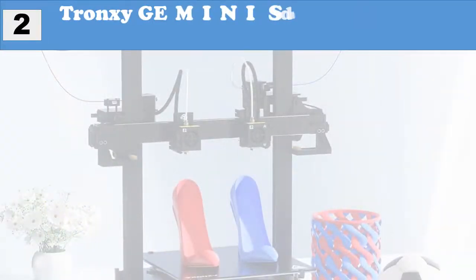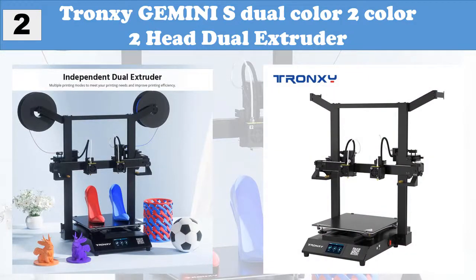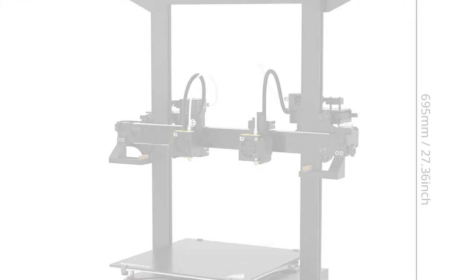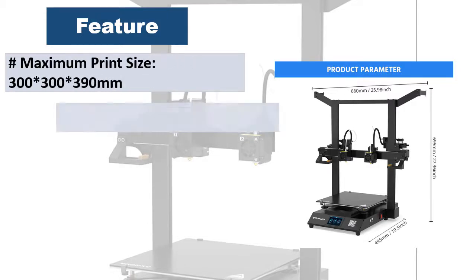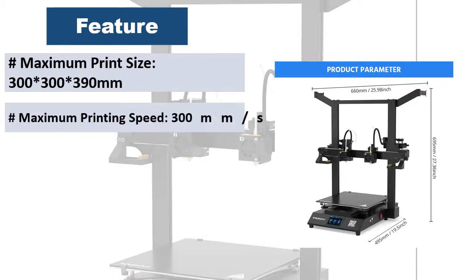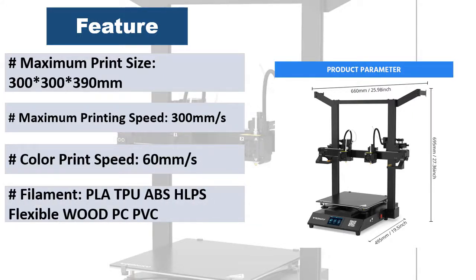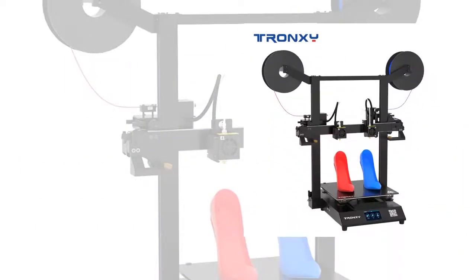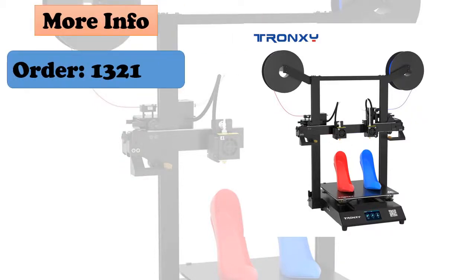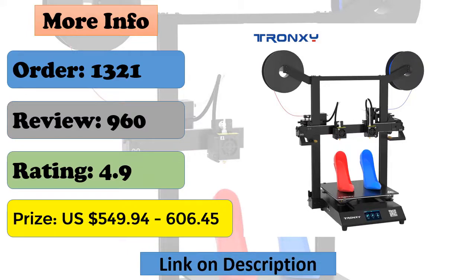At number 2: Tronxy Gemini S dual color, two-head dual extruder. Integrated structure assembled in two steps — the whole machine is composed of two parts: the upper frame and bottom base, saving a cumbersome assembly process. High-performance silent motherboard equipped with an ARM high-performance processing chip and TMC ultra-quiet driver, making the printing process quieter, more accurate, and more stable. Intelligent memory power-failure resume printing automatically remembers the printing progress and restarts to resume printing from the breakpoint after power off.